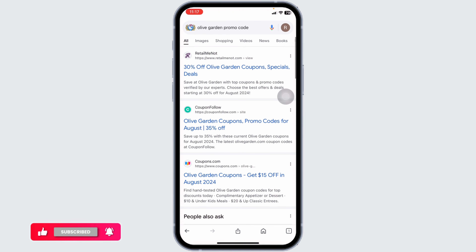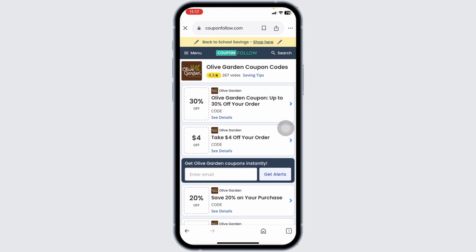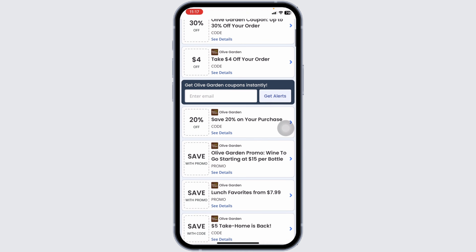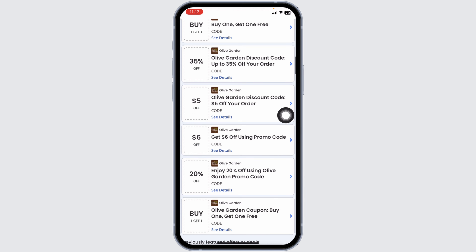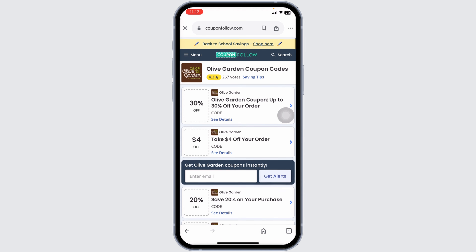Go ahead and open any of these. For instance, I'm going to open this one — CouponFollow. This is a website where you're going to find tons of offers and deals for Olive Garden. Once you're on the website, just scroll down and check out the offers: 20% off, $30 off, 80% off, and many more.